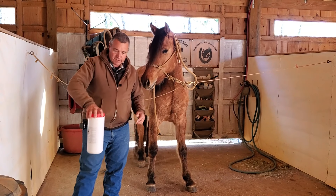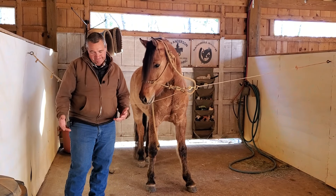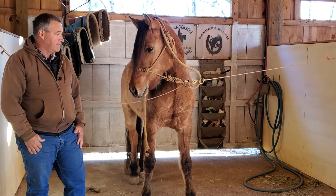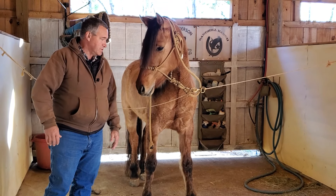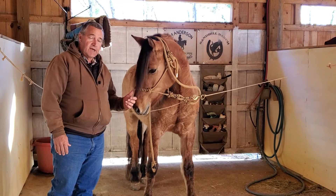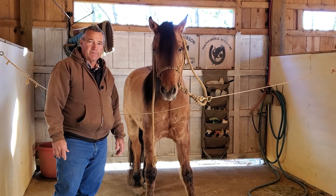I'll put a link in the comments at the bottom so you can find it. We'll see how it goes — something I'm going to try. Hopefully we're setting him up for good gut health hauling to some shows. This is Denali. I'll put a link up here to his playlist. Until next time, thank you for watching.